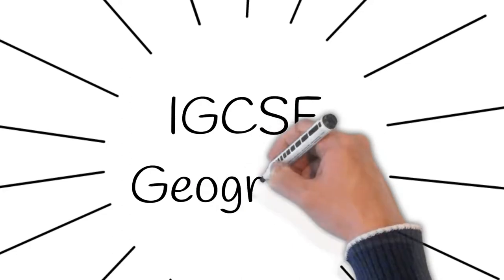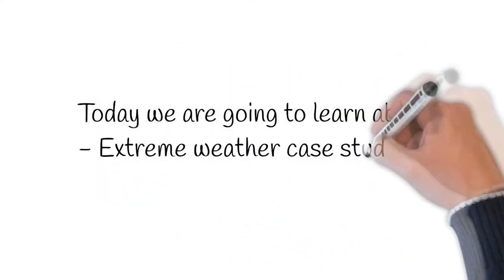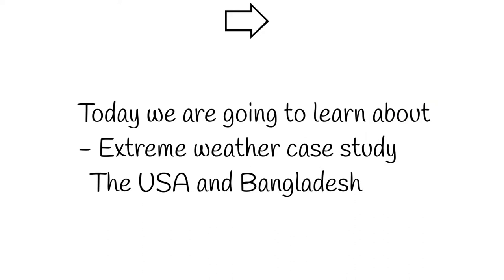Welcome to another video in our series on IGCSE Geography. In today's lesson we will be doing a case study about extreme weather — in this case, the USA and Bangladesh. If you haven't seen our previous videos, click on the card above.